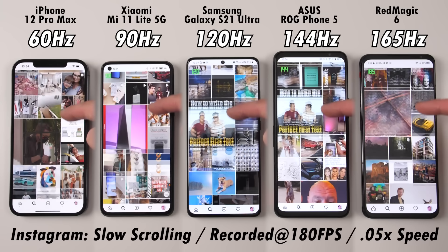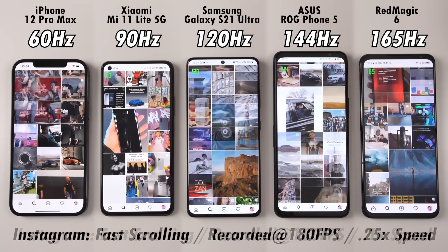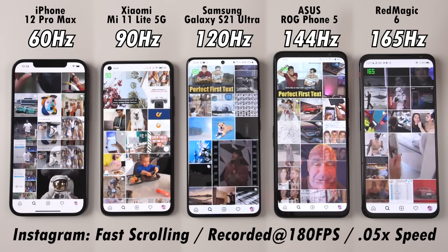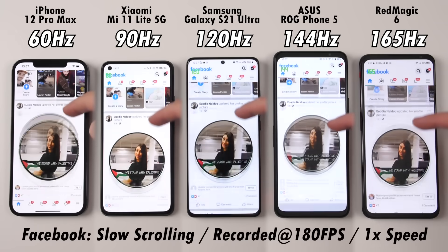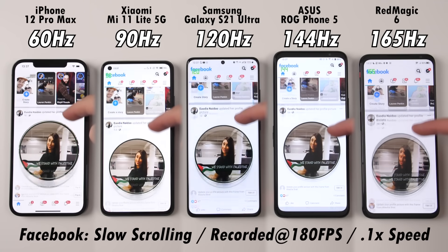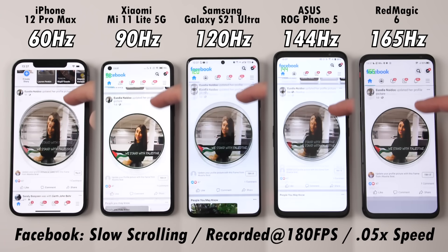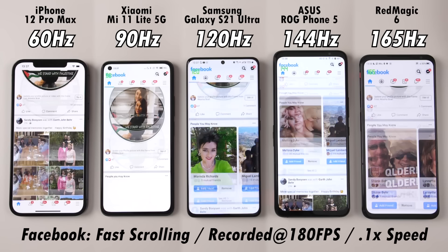There's certainly a difference between 60Hz and 90Hz as you can see on the left-hand side when scrolling through Instagram, especially when fast scrolling. You see a lot more frames on screen at 90Hz, and it's literally frame skipping on 60Hz on the iPhone 12 Pro Max — the most expensive phone here, matching the S21 Ultra in price, yet it has double the refresh rate. The Red Magic 6 is one of the cheapest phones here and has a higher refresh rate than all others. Between 144Hz and 165Hz, you can't really notice much of a difference when doing a simple task such as scrolling through Instagram or Facebook.